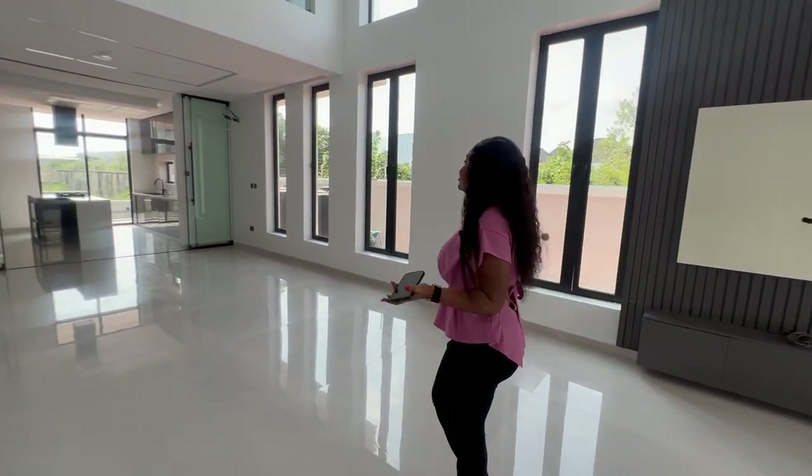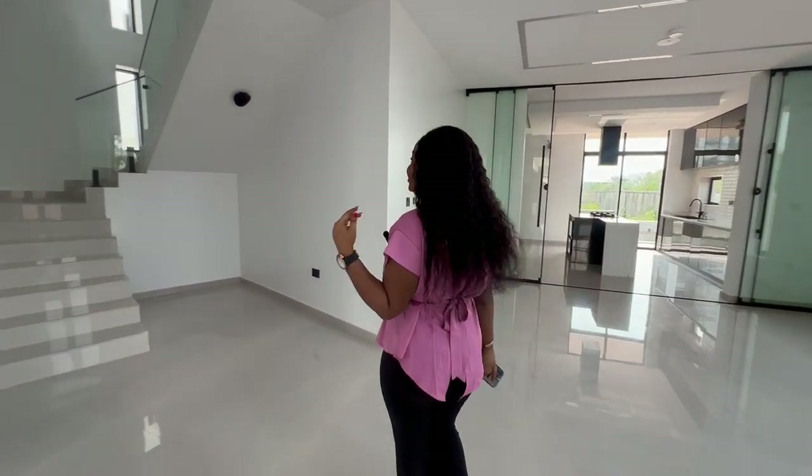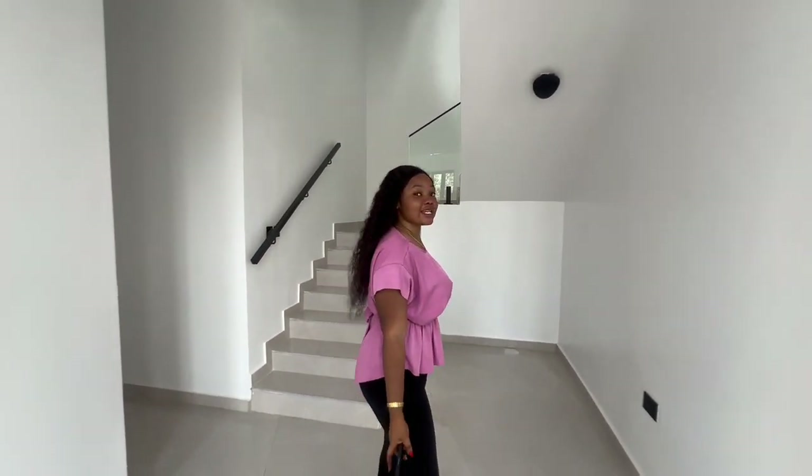This living room is really spacious. Come let me show you more parts of the house. Right here we have the visitor's room and there is the staircase leading upstairs.